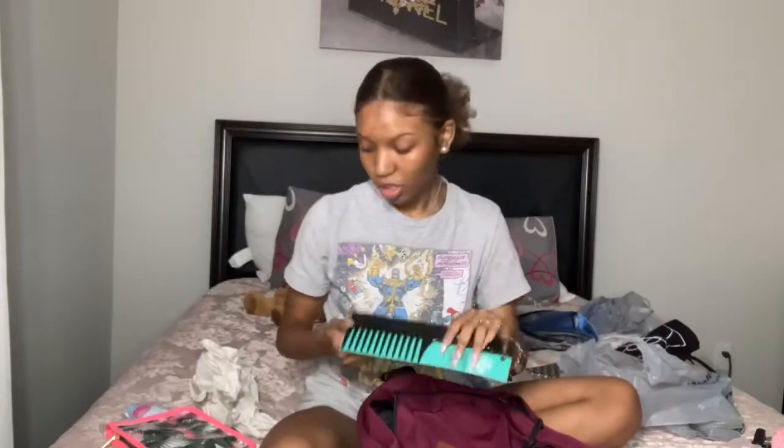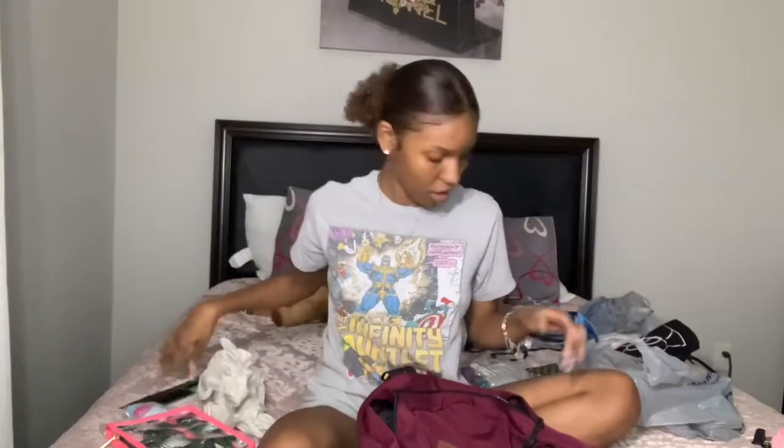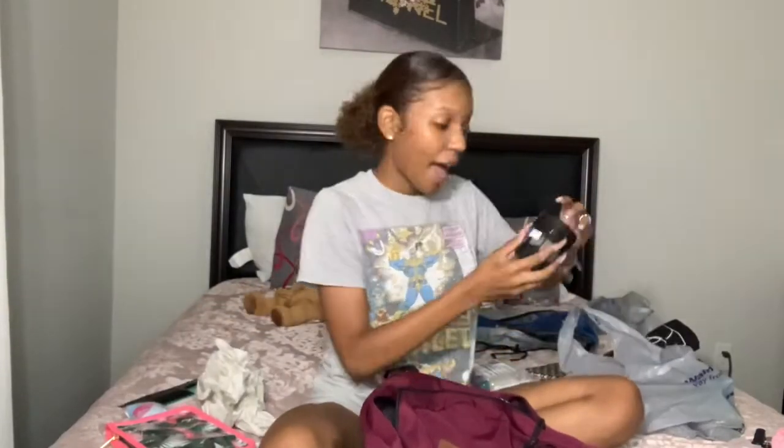I also have this comb so I can detangle my hair. It's not mini — I couldn't find a good mini comb so I got the full size. I also have a mini Eco Styler gel, which I got from the beauty supply. You might find it at Walmart but you can definitely find it at the beauty supply. It's mini because I can't bring my big tub, but this should hold me over until I can get to the store.